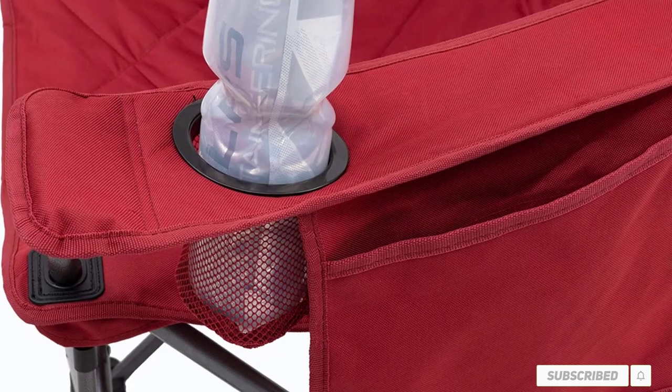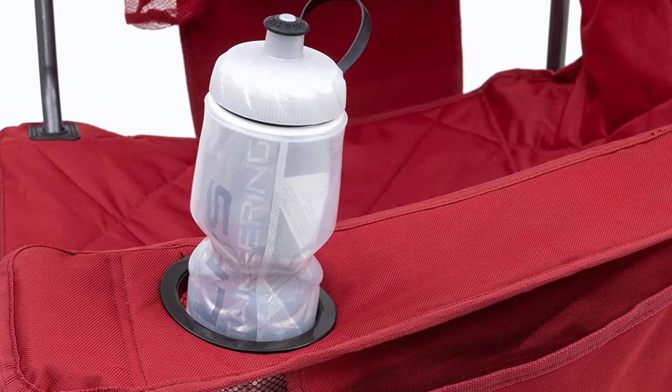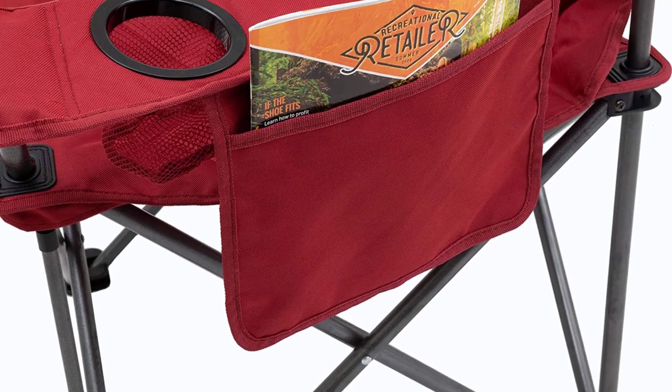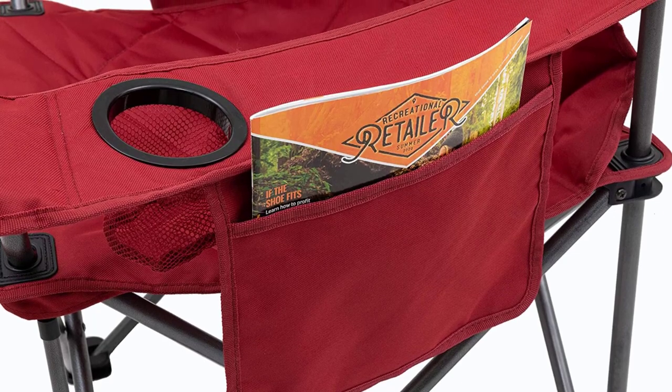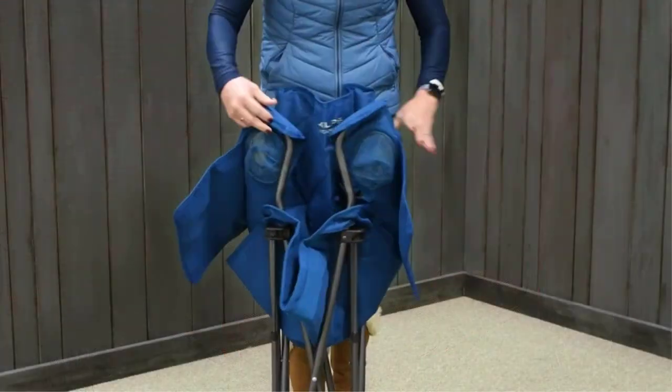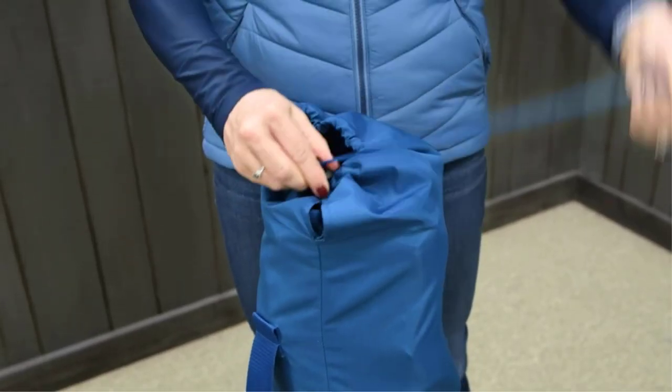For example, although the padded foam encased in nylon fabric provides comfort for prolonged relaxation sessions, this chair isn't very breathable underneath. Additionally, while the chair seems to be sturdy and reliable for the long haul, the carrying bag that comes with it doesn't hold up to the same quality. Still, we are fans of this model and recommend it to anyone seeking a solid camp chair.